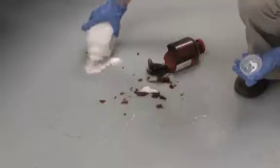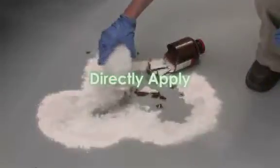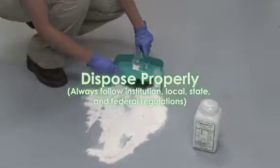Let's treat another spill. Surround the spill to contain, directly apply to spill, apply excess to thoroughly cover the chemical hazard, agitate if necessary, and dispose of properly. Always use proper disposal practices.